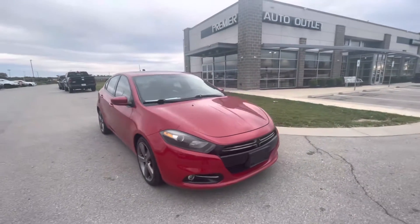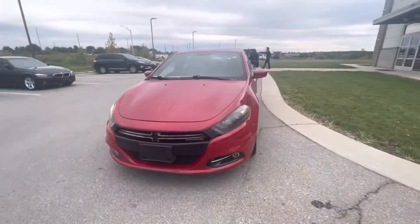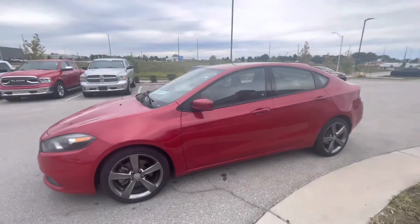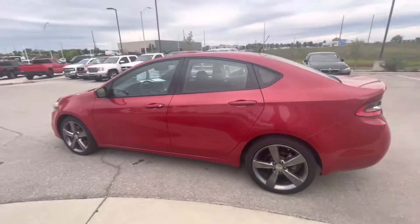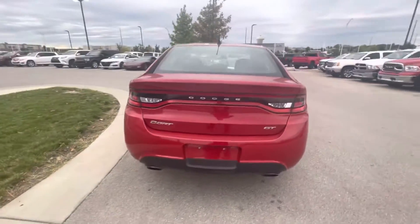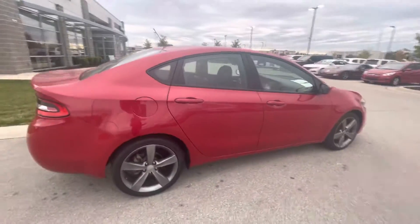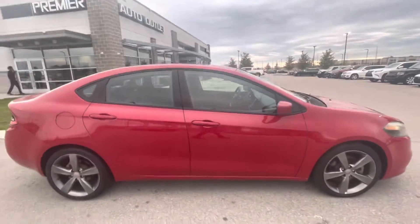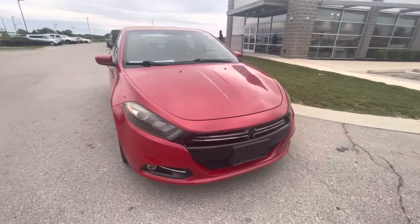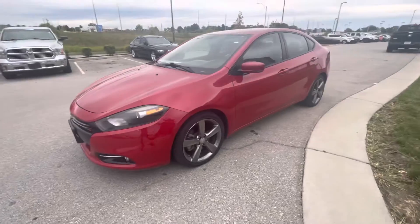Hi, my name is Gustavo from Premier Auto Outlet. Today I just want to shoot a quick video regarding your internet purchase request on the 2015 Dodge Dart. I decided to take a short video so you can take a look at this vehicle. In the meantime, if you need more information — like setting up an appointment to test drive, Carfax information, or financing options — you're more than welcome to call me straight to my cell phone: 913-313-8776.